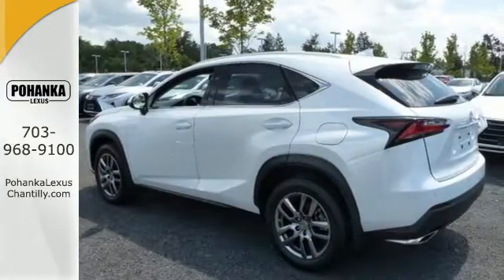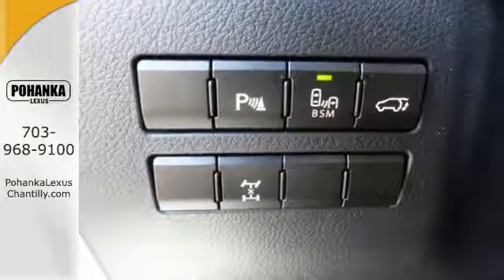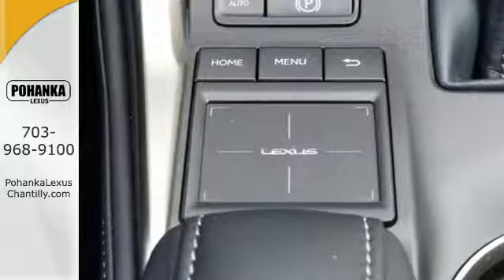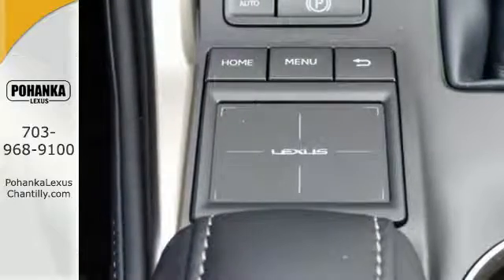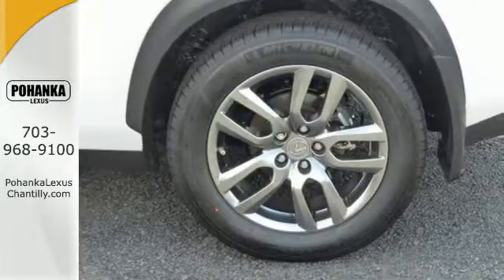Convenience is given with ample storage, cupholders, and power outlets, while the 60/40 split rear seat adds even more versatility. Modern conveniences include dual zone climate control, power front seats, and smart access. Plus, you can get specific about how you like to drive with Lexus personalized settings.